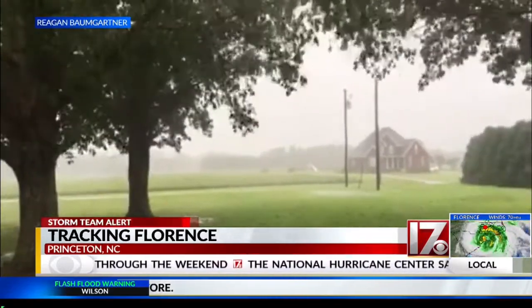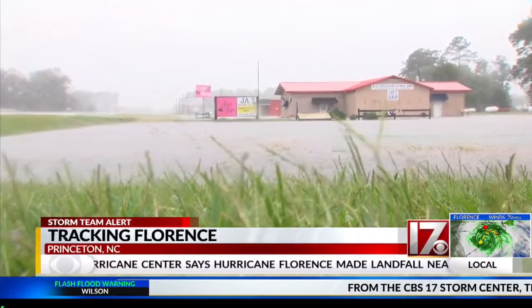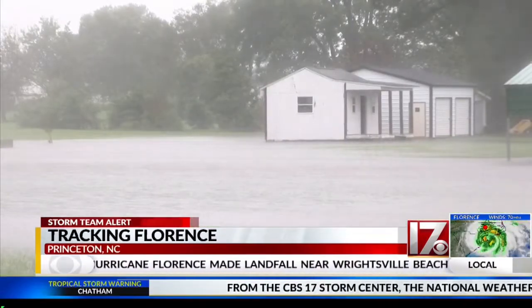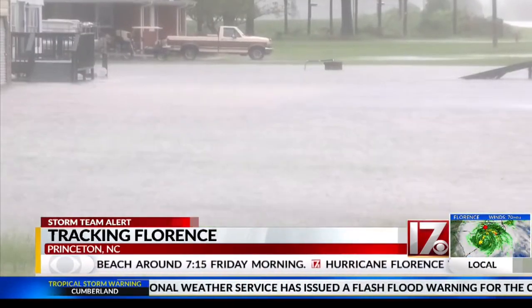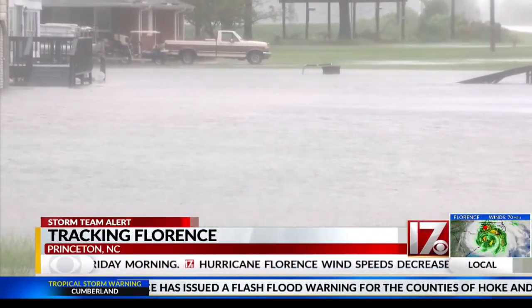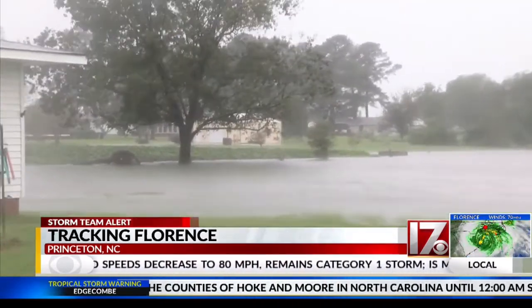Our crews are out and about in this storm as well. Our Jeff Jones and Todd Gibson are in Princeton. They sent this video in and it shows some significant flooding in the area. They also tell us that the power is out everywhere in town, and that includes stoplights, which can make travel very dangerous. Hopefully people are staying home and staying off those roads.